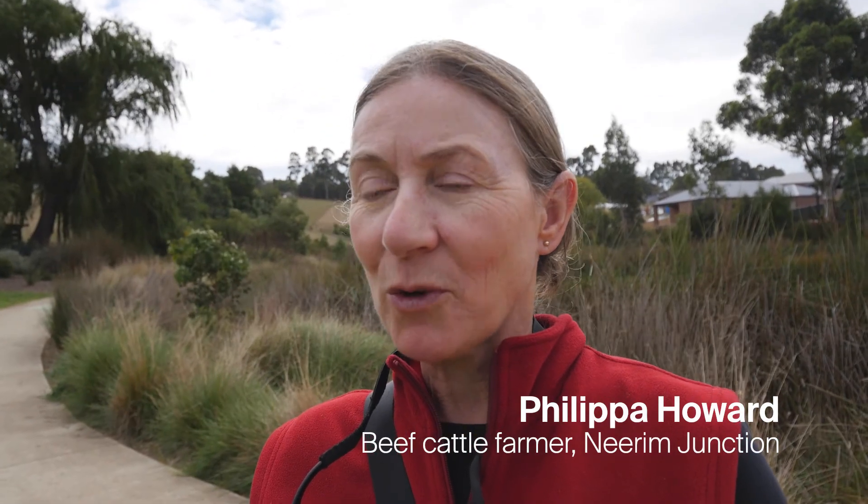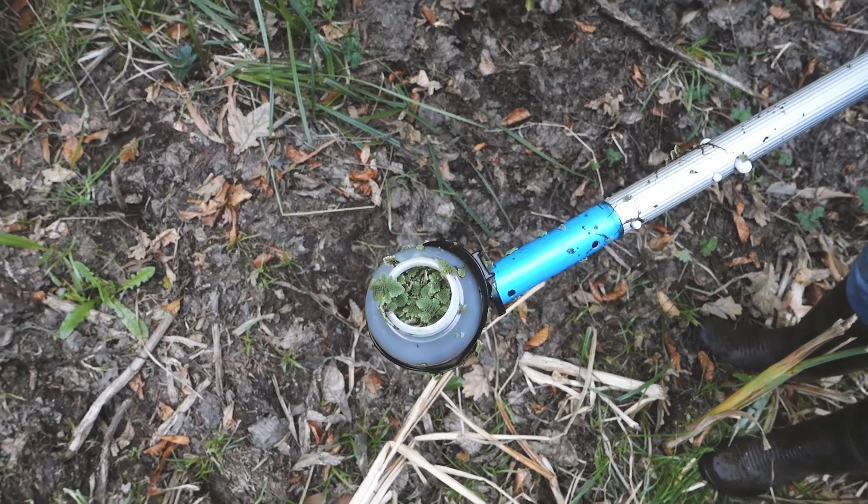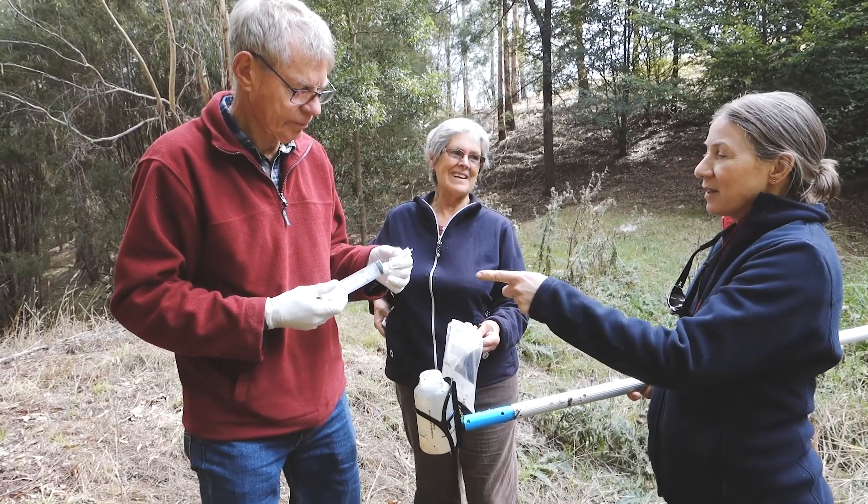What do you think we might find in your dams? Obviously frog species — I know I can hear those. I don't know whether you can pick up bird life, but I've seen a boobook owl down there. And I'm hoping that you'll find a platypus.